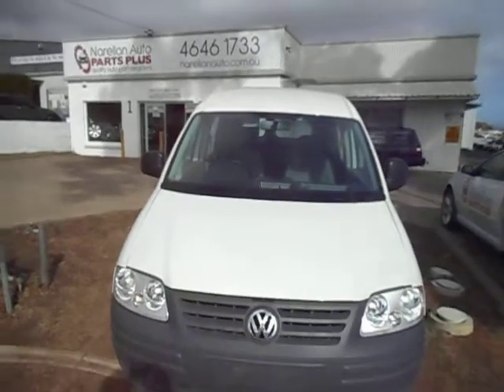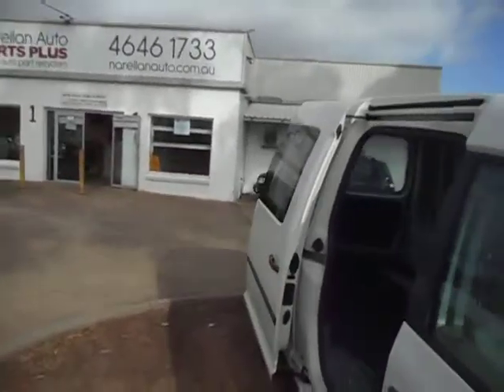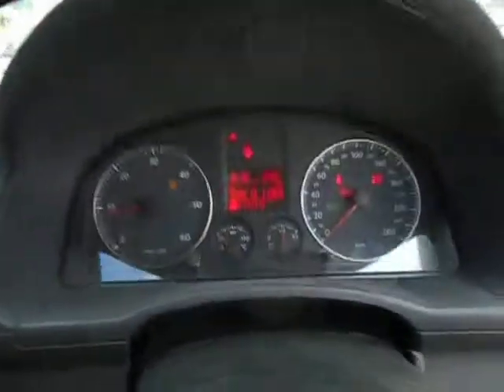So if you need any VW Caddy parts, or any other parts, or any other car for that matter, give the guys at Parts Plus a call on 02 4646 1733. Only too glad to help you out. Thanks for watching and bye for now.